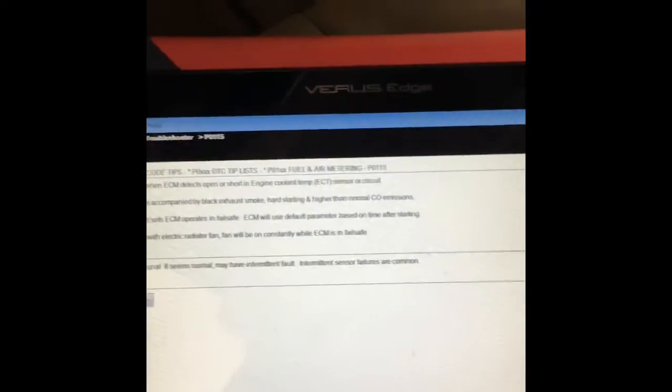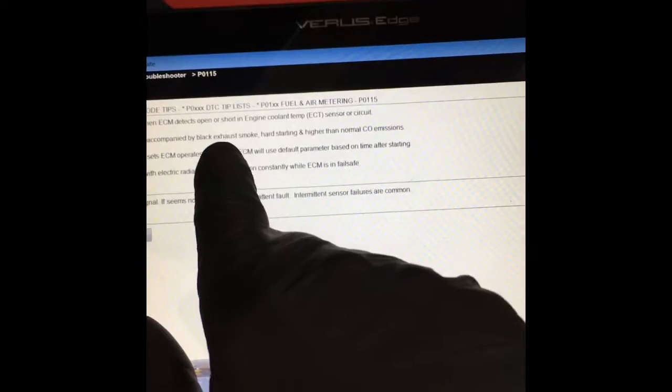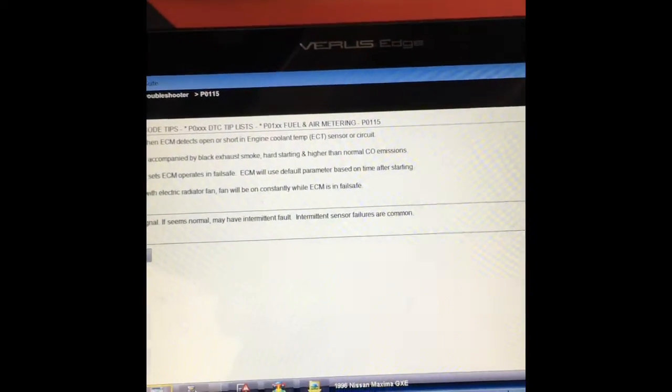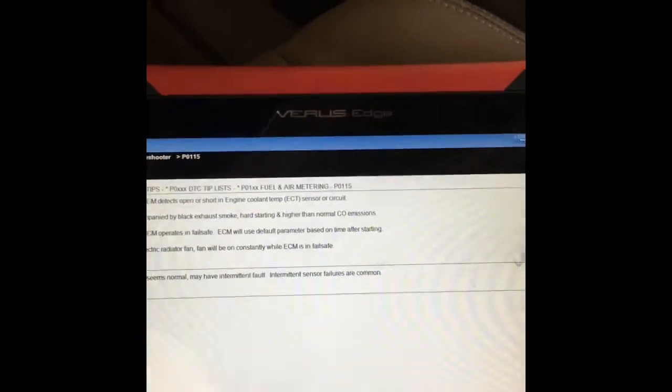My scan tool here — this is a Snap-on scan tool — has a troubleshooter feature, which gives you pointers on the code. I went to the troubleshooter, entered in the exact code, and it gave us a brief description on what sets the code. It says opens in the coolant temp sensor circuit is the main cause for P0115. That may lead me to think it's a wiring problem, not a thermostat problem. But we're going to check the basics first before jumping to conclusions — check coolant level and all that stuff.